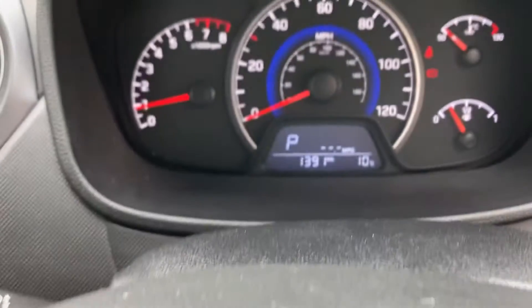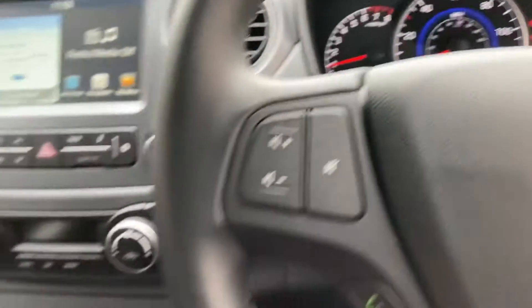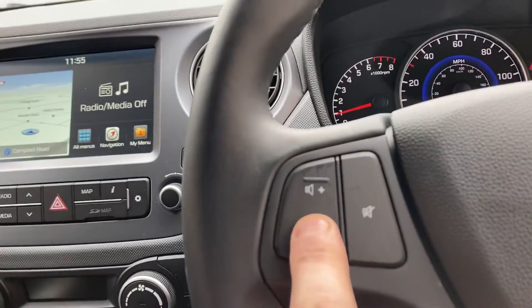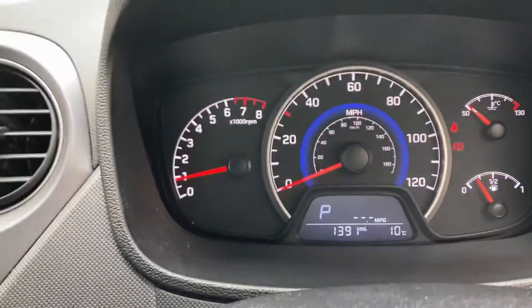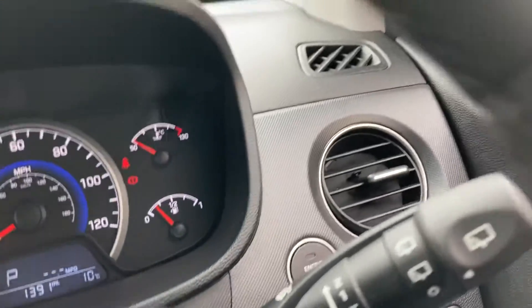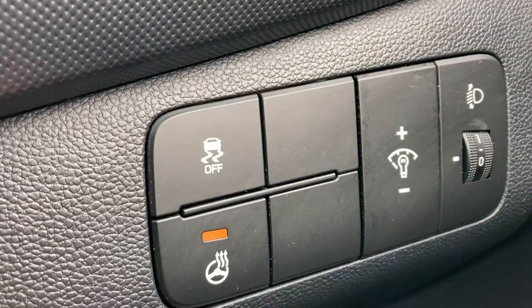So inside — there you go, it's done 1,391 miles, super low. You've got a leather steering wheel which is multi-functional — it also has Bluetooth, your controls for the radio, controls to go up through the menus, and your trip computer. Really good miles per gallon on this as well. You've got your lights, indicators, fog lights, and windscreen wipers there.